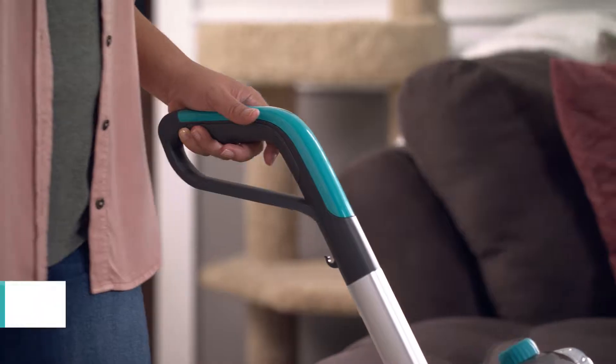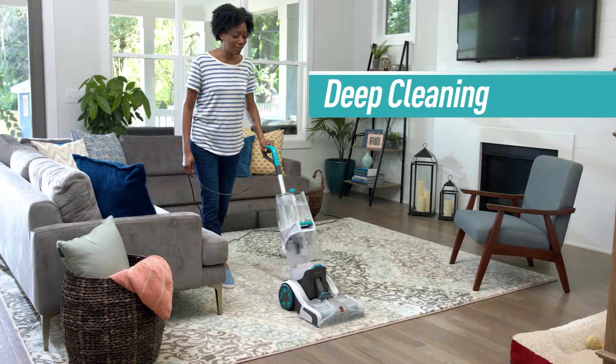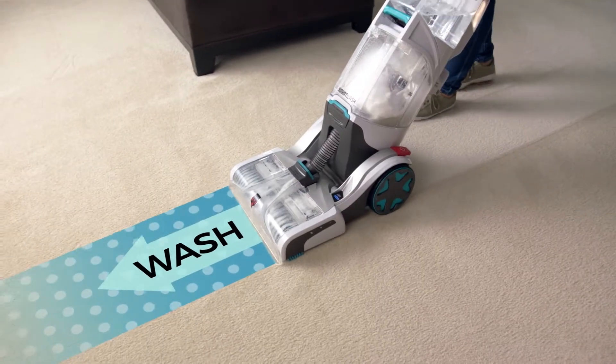It goes beyond surface cleaning. It's the first triggerless, lightweight, deep cleaning carpet washer that makes carpet cleaning as easy as vacuuming. Just push forward to wash and pull back to dry.